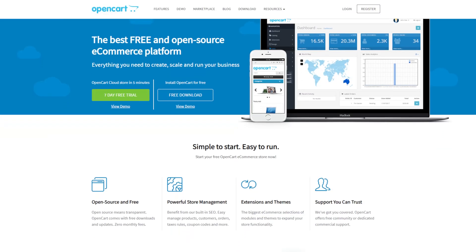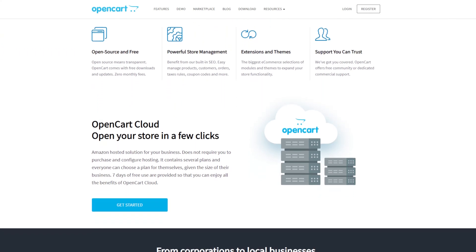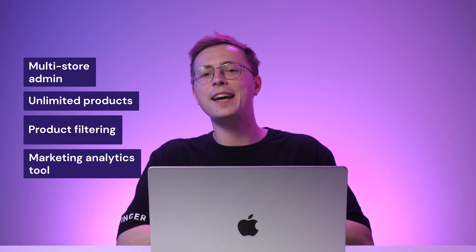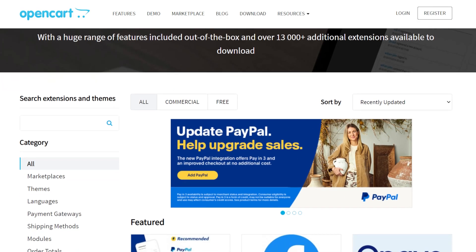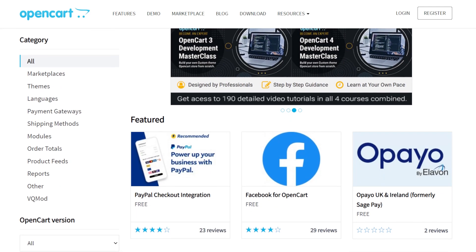OpenCart is an open-source, self-hosted e-commerce software. Its intuitive dashboard has all the data to keep track of your store's performance, like total order volume and sales analytics. This platform stands out because of its advanced built-in features, including a multi-store admin, unlimited products, product filtering, and a marketing analytics tool. On other e-commerce platforms, these tools are often only available through third-party extensions. OpenCart also has a built-in affiliate system and lets you set different rates for each partner.